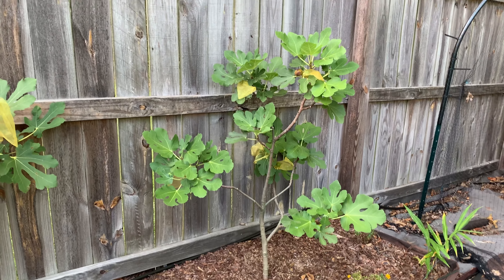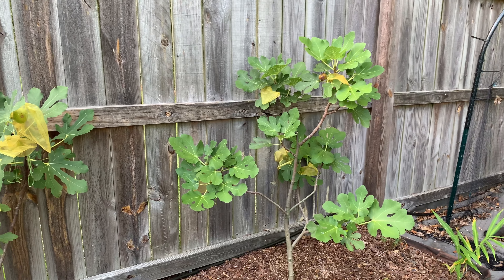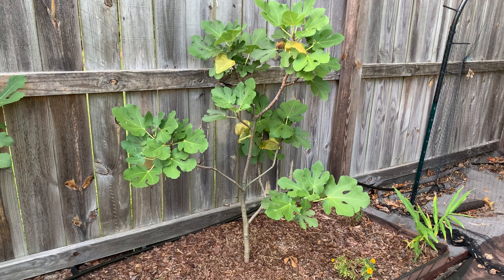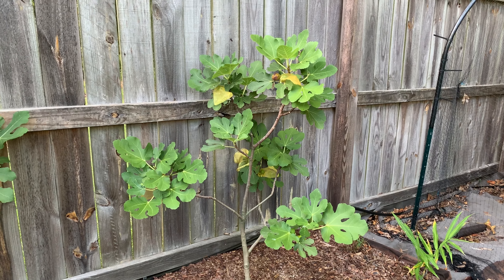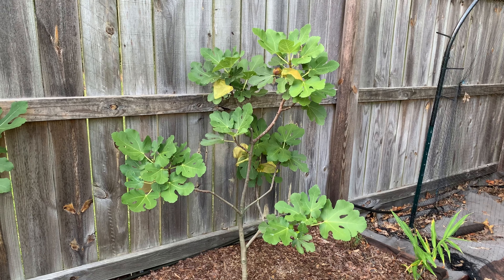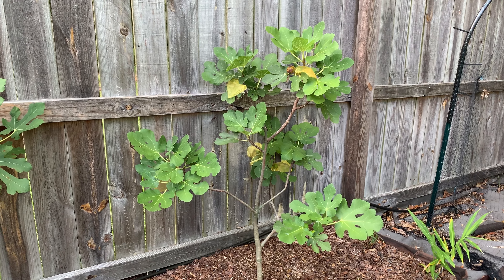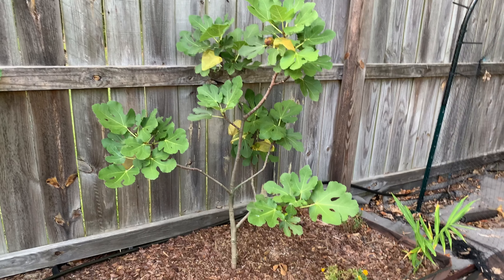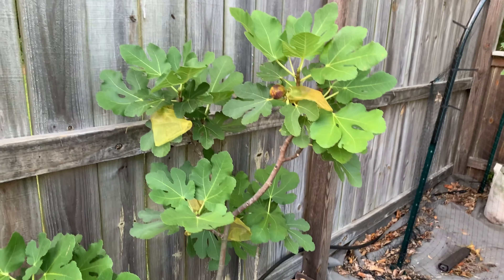I acquired three Smith trees from JFE last year. They did not like the transport — they got here and they were just really sad looking. But then they started growing, and this particular tree you are looking at right now was actually in the best shape last year.